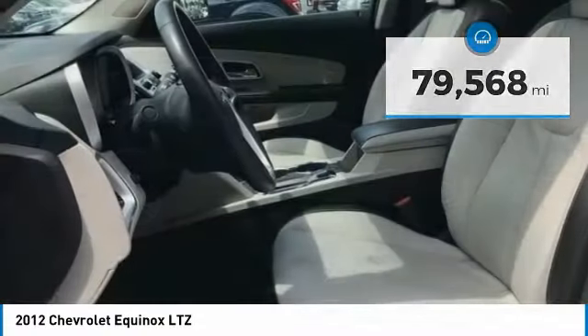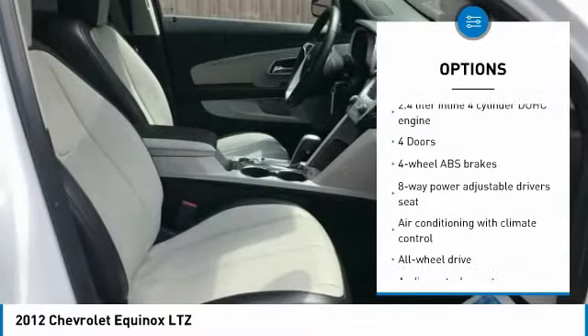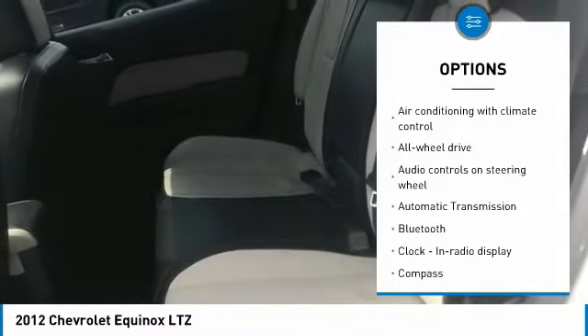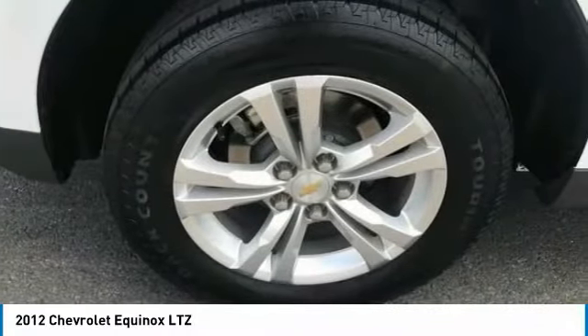Here are some of this vehicle's great options: all-wheel drive, traction control, passenger airbag, Bluetooth, automatic transmission, tilt and telescopic steering wheel, cruise control, trip computer, heated driver's seat, and compass.